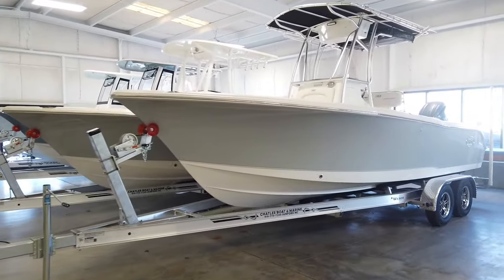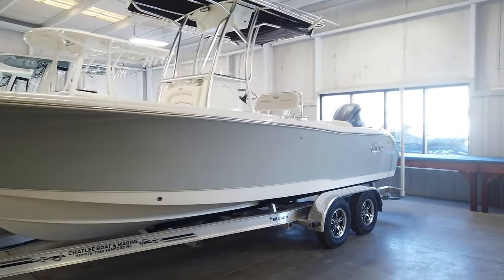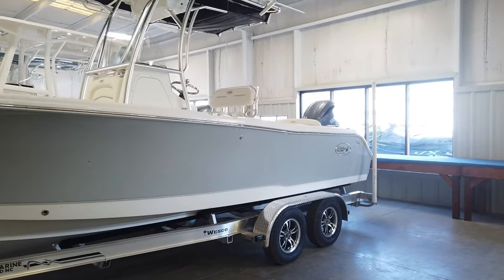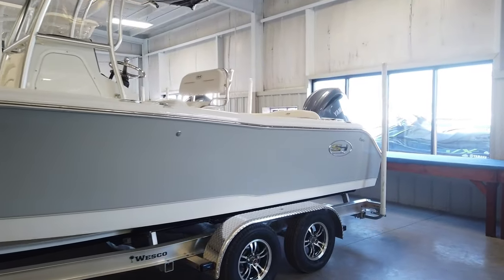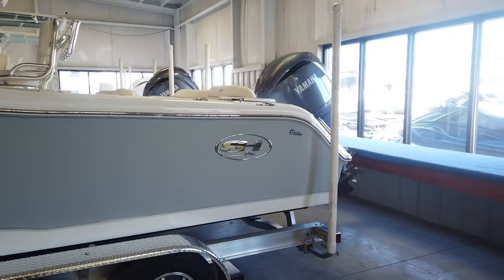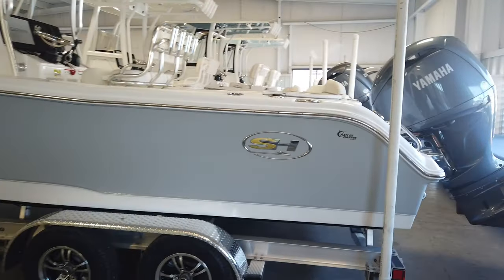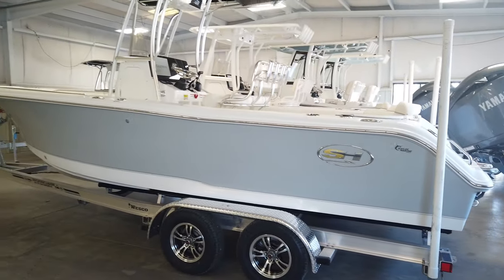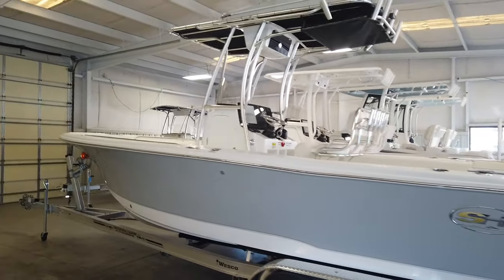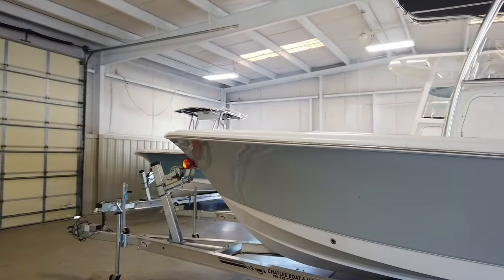Taking one last look at the exterior of the boat — this is the 2024 234 Ultra by Sea Hunt. If you're in the market for a new Sea Hunt or any other center console, before you make any buying decision, please give me a call. Matt Wicker at Chatley Marine, 919-775-7259. I would love to speak with you, answer any questions you may have, and try to save you some money in the process. Thank you for watching — hope you're having a great day. Matt Wicker, Chatley Marine, 919-775-7259.